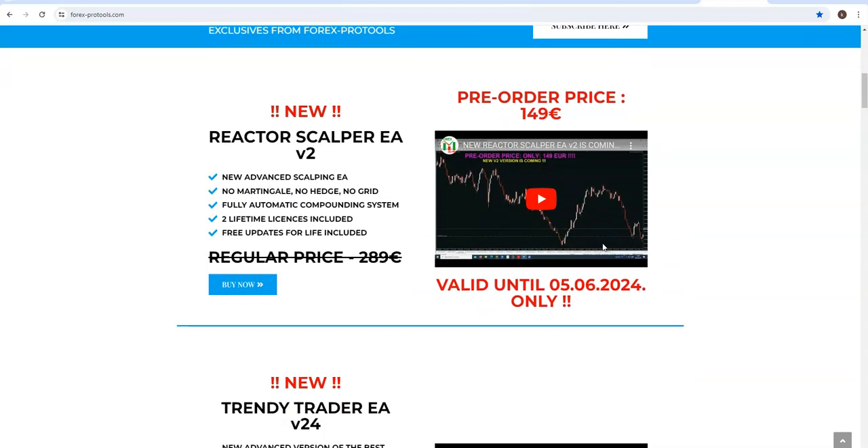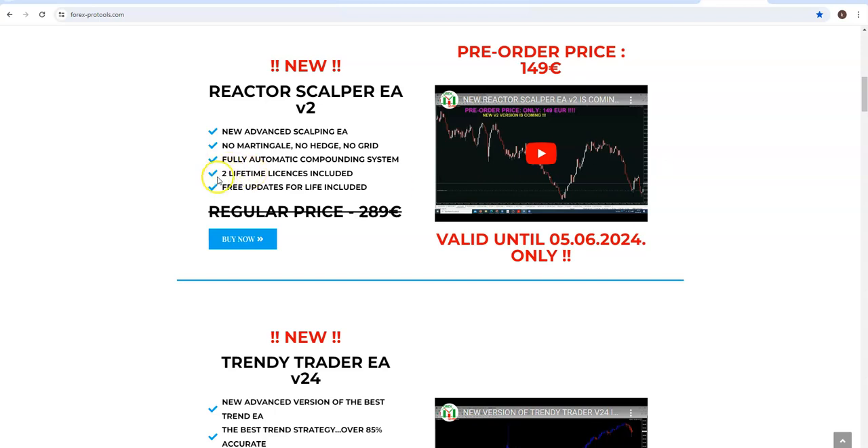I am late today so I will give you a special one. Buy any product — we have two options: for expert advisors and for indicators. Buying any expert advisor, you get two for free. And you will get not two licenses — you will get five licenses for each product.